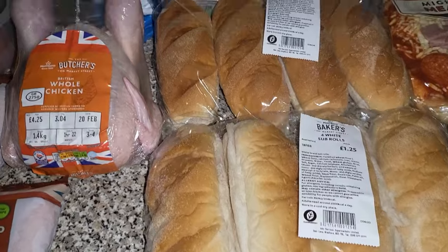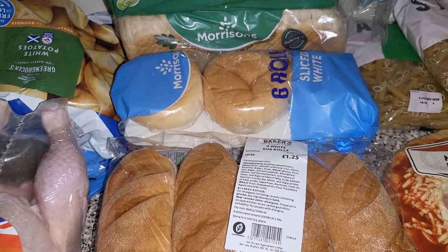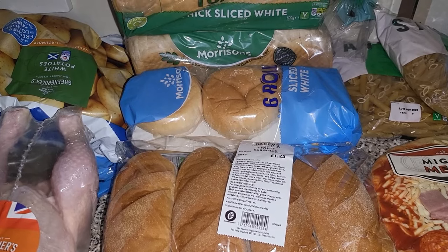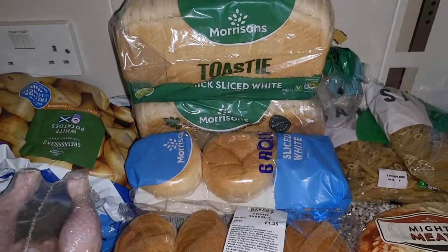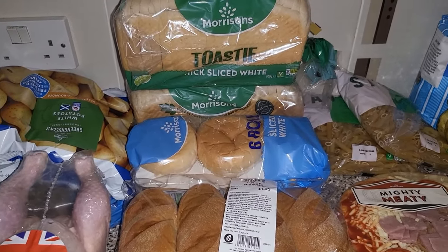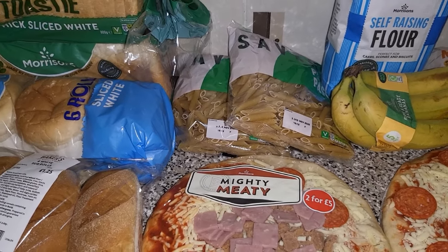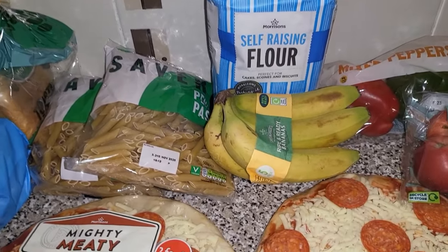I got the rolls for the meatball subs — that was two for £2. The children prefer normal rolls rather than actual burger buns with the seeds on, so I just picked up a pack of white rolls. I only needed one packet as two of our children are away at camp. Two lots of bread — we're going to have to pick up some more — and two lots of pasta. We do have more in the cupboard but it's just one of those items I like to stock up on because all the children can eat it. Some self-raising flour.